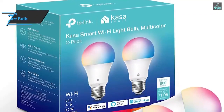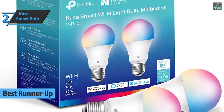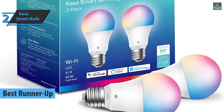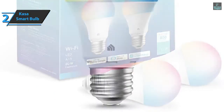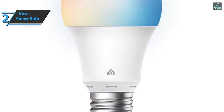Up next, we present the Casa Smart Bulb — the silver medalist and runner-up best smart light bulb that can be found on the market in 2021. With a wide range of colors and dimming capabilities, the Smart Bulb offers endless lighting possibilities. You can choose a light for everything from dinner to evening learning sessions. Also, no hub is required.